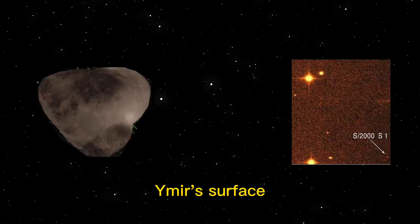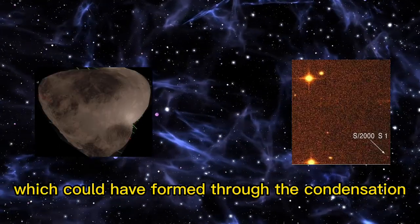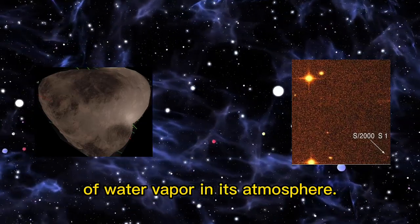Welcome to the video. Today we're going to talk about Ymir, a moon of Saturn. Here is a picture. Ymir's surface may be covered in a layer of frost or ice, which could have formed through the condensation of water vapor in its atmosphere.